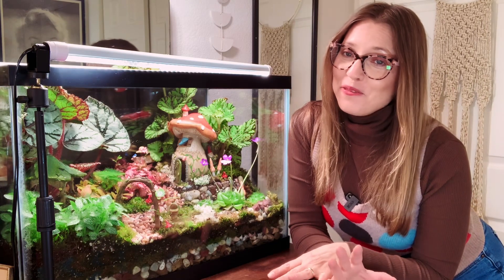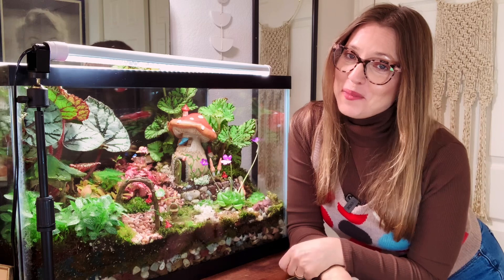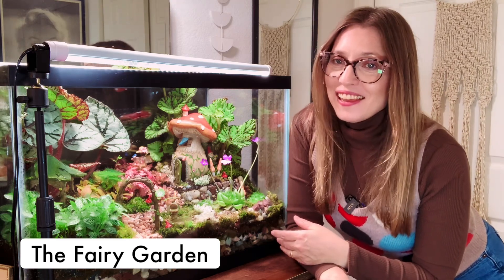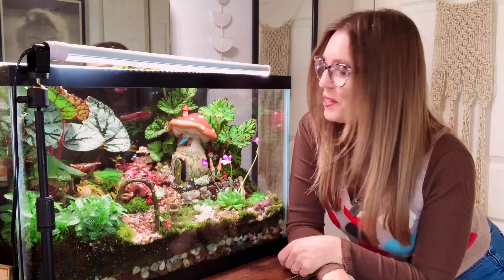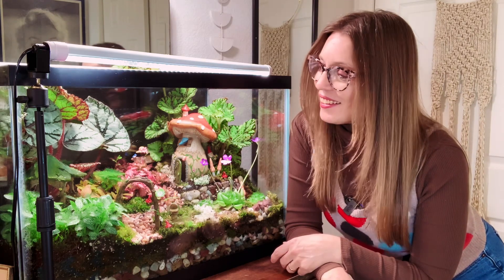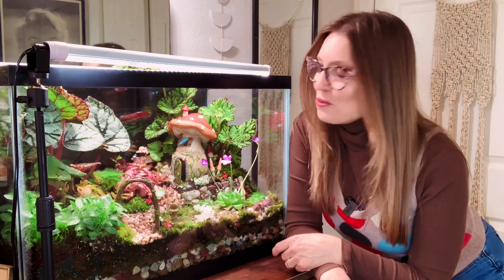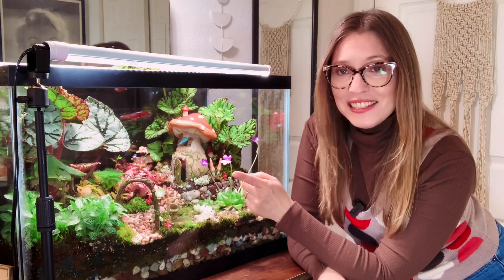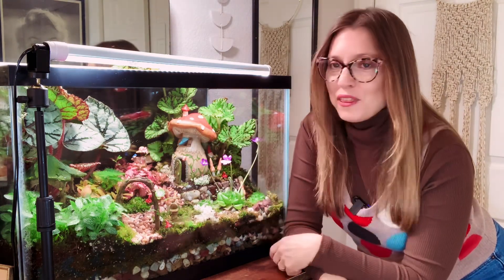If you've followed me for any length of time, you could probably have guessed this was going to be on my March favorites list. This is my fairy garden terrarium and I am just so in love with it — it makes me so happy. This is probably number one on my March favorites list. All the plants are growing like crazy. You can probably see the difference in the growth — these Rex begonias, both types, are exploding with growth.